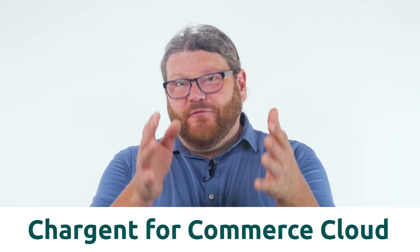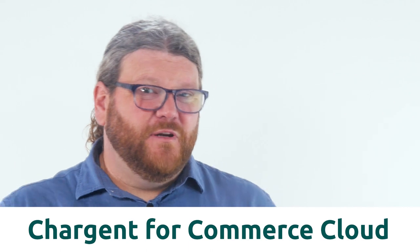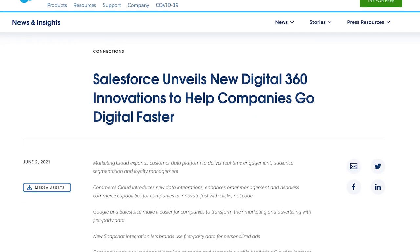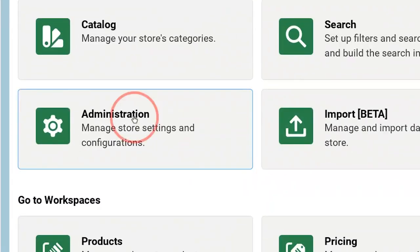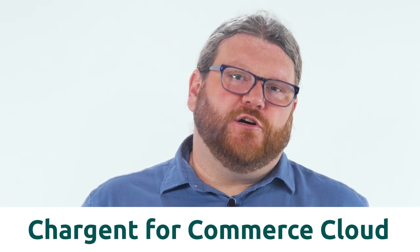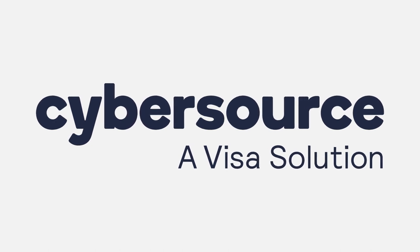Did you know that Salesforce Commerce Cloud is now fully on platform? As of June 2021, Salesforce has launched their world-class e-commerce platform 100% on the Salesforce Cloud. In this video, I am going to demonstrate the Salesforce B2B2C Commerce Cloud user experience. We're also going to take a quick peek into the admin panel for the Commerce Cloud, and we are going to show you Chargent for Commerce Cloud and how it seamlessly integrates all of this to CyberSource for you.